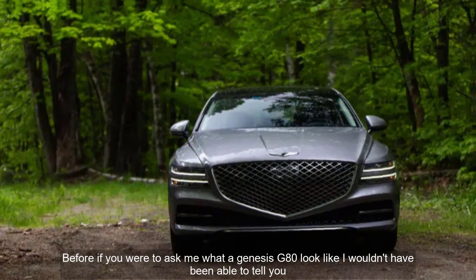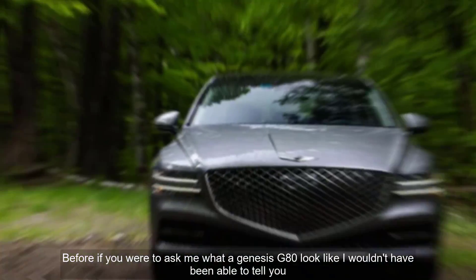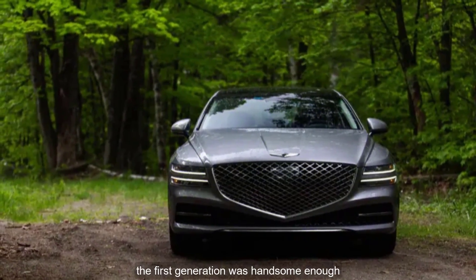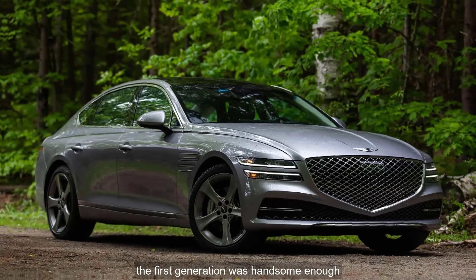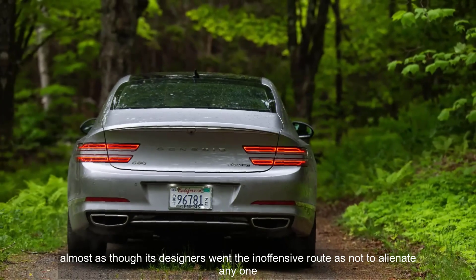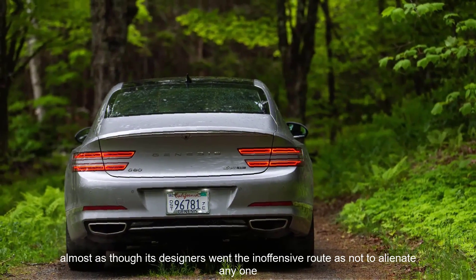If you were to ask me what a Genesis G80 looked like, I wouldn't have been able to tell you — and I do this for a living. The first generation was handsome enough, but anonymously so, almost as though its designers went the inoffensive route so as not to alienate anyone.